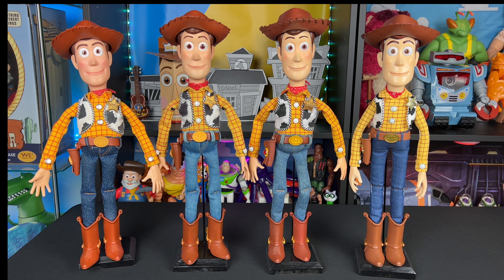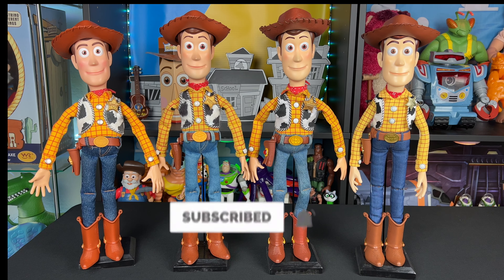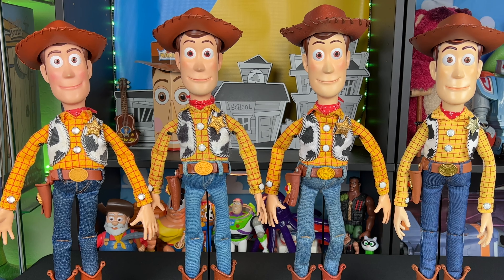There you have it — a look at all my movie accurate toy mode Woodies in my collection currently. Let me know in the comment section below which one you like best and whether you're building your own custom Woody. As always, partners, thank you so much for watching, liking, and commenting — it really helps support the channel. Hit that subscribe button and notification bell, and I'll see you partners on the next video.